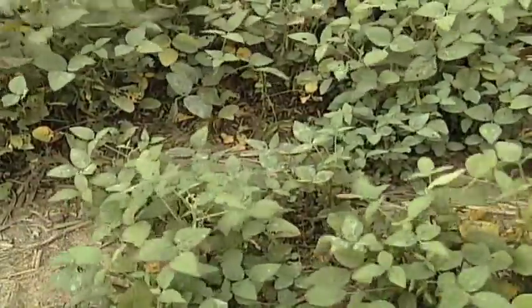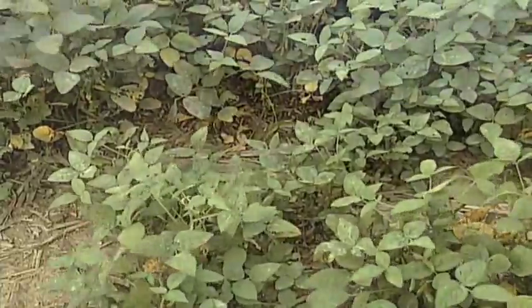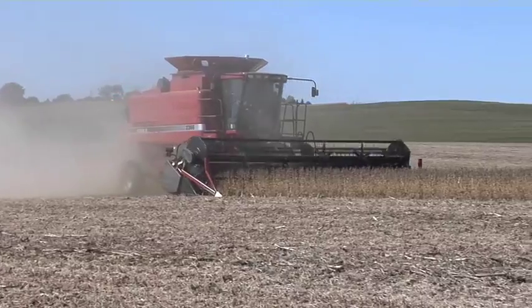We learned that even if soybean rust isn't a big issue, there are diseases that are hitting our soybean crop every year and we can also get an economic return using a fungicide. But here's the big key: in the last three years, in most of our trials, we've only averaged a bushel and a half to two bushels.